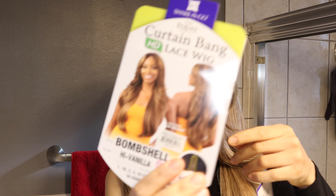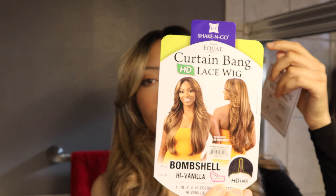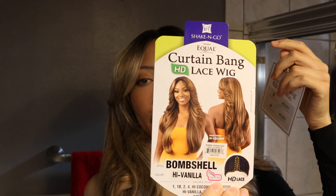Hey guys, this is Naira with another one. Today we're talking about the Freetress Equal Curtain Bank HD Lace Wig. This is what the stock card looks like. I have it in the color High Vanilla, and again this is Bon Jo.